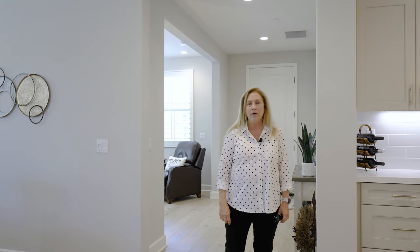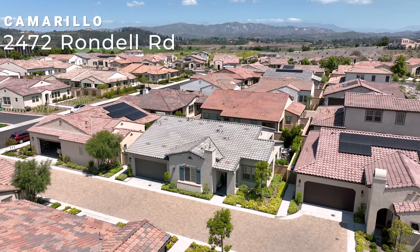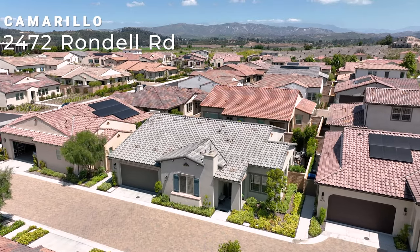Hi, this is Amy Gandell with Pinnacle Estate Properties. I'm here at my new listing at 2742 Rondell Road in Camarillo, California.